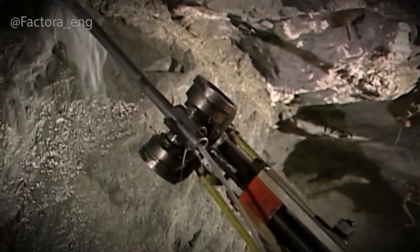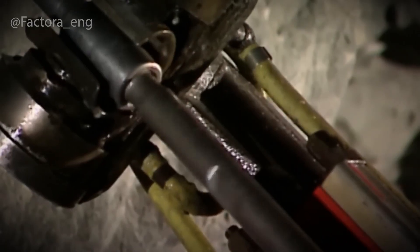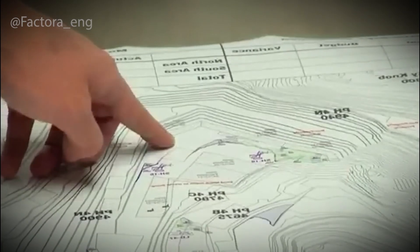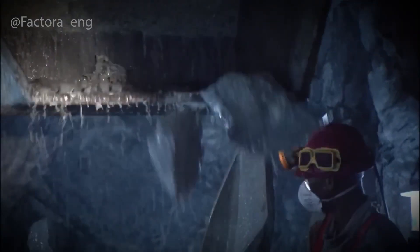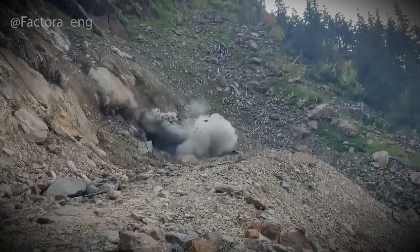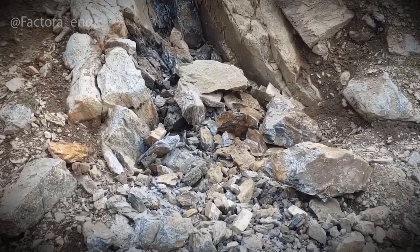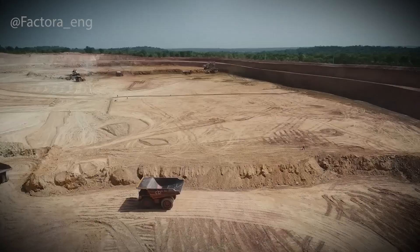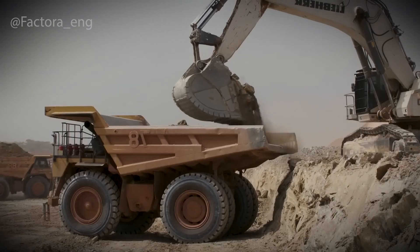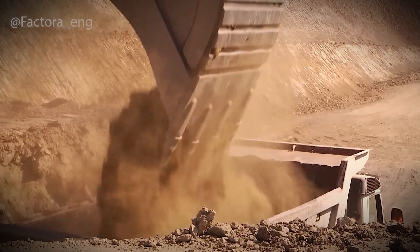First, the ore is crushed into fine particles. Giant mills, each one the size of a small building, grind the rock down until it's no thicker than sand — because the gold is often trapped inside individual mineral grains, and breaking it apart is the only way to free it. Next, this powdery mixture is mixed with water to create a slurry — a thick, muddy solution that looks like dirty soup. And this is where the magic begins. The slurry is pumped into a series of massive tanks, where a weak solution of cyanide is added.